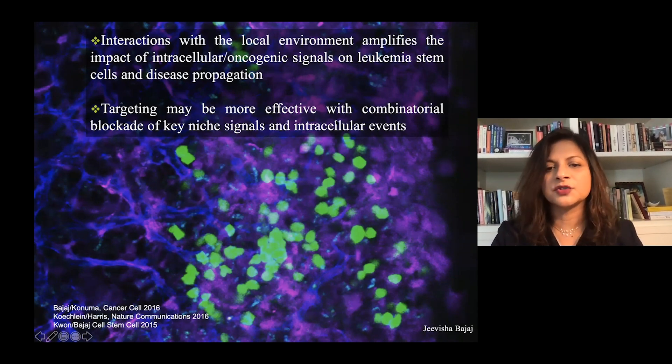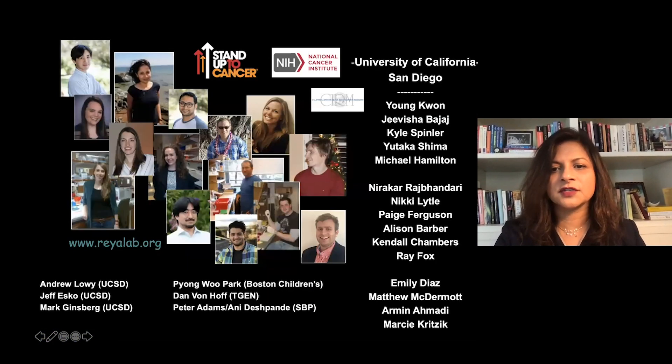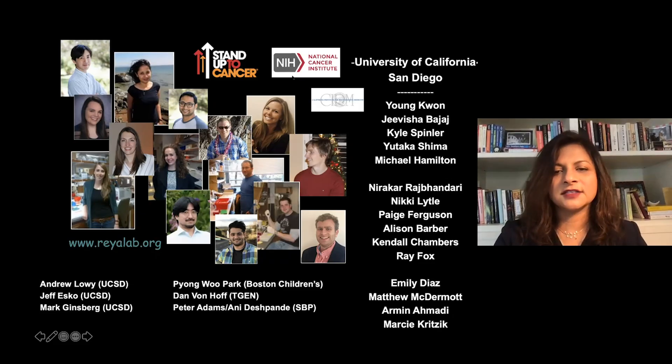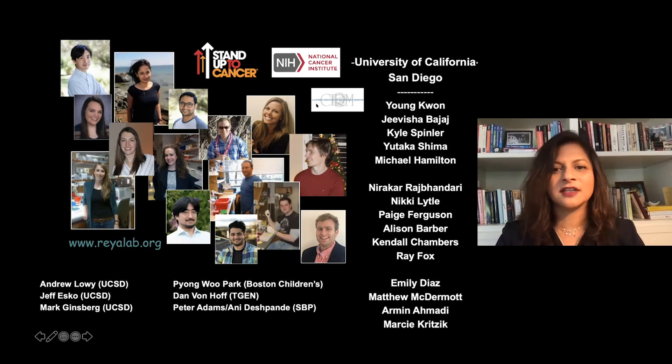Collectively, they may be better able to control disease. I'd like to thank all the people who did the work. Work on Musashi and tetraspanin in leukemia was carried out by Young Kwan, Javisha Bajaj, Kyle Spindler, Yutaka, and Mike Hamilton. Testing of these antibodies was done with Yutaka and Emily. I'd also like to thank collaborators Andy Lowy, Jeff Esko, Mark Ginsberg, Dan Van Hoff, and CIRM for their support. I'd be happy to take any questions.